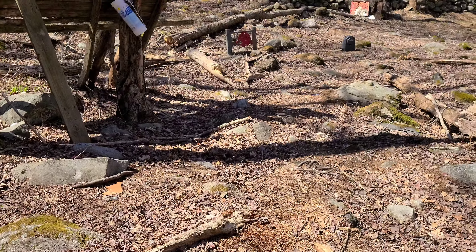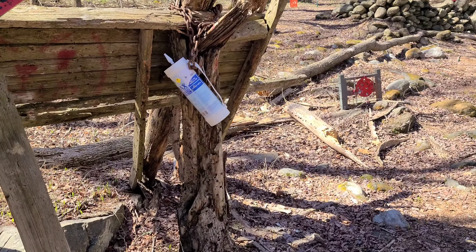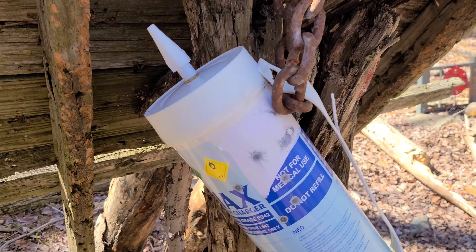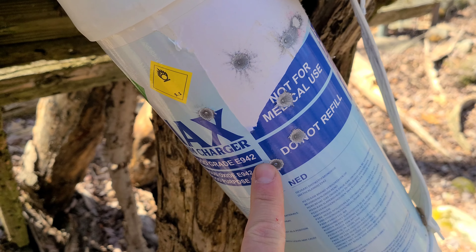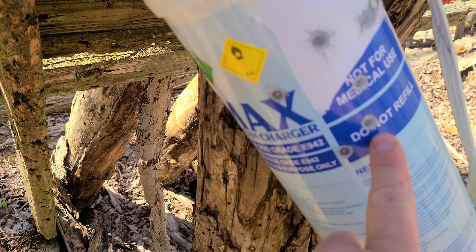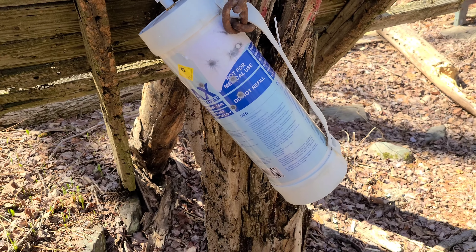All right, let's go check it out and see if it penetrated. I was definitely making contact with it. Yeah, you can see there I made contact with it quite a bit, but it didn't do anything. So let's step it up a notch.